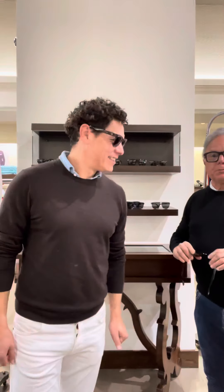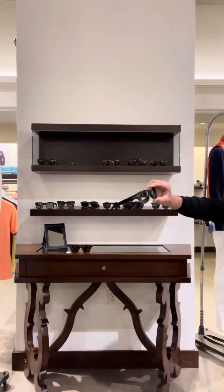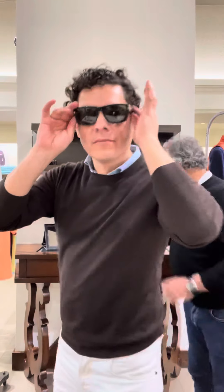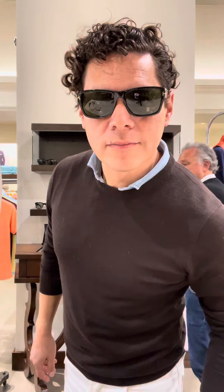One more really super cool frame is this from Tom Ford, done in a really nice little square model. So anyway, when you're ready and you want to be cool, come down and get some cool new shades. We'll see you soon. Ciao.